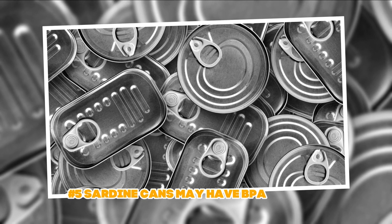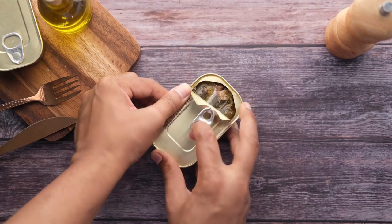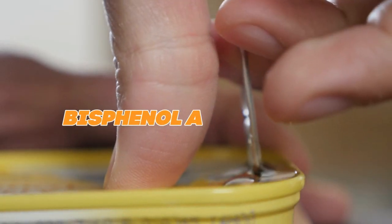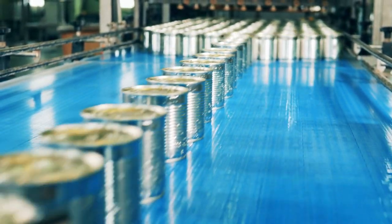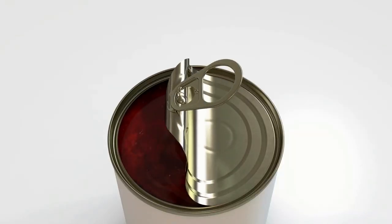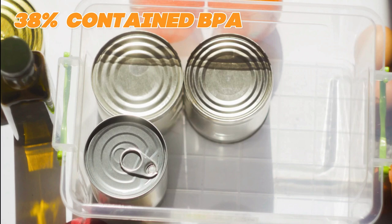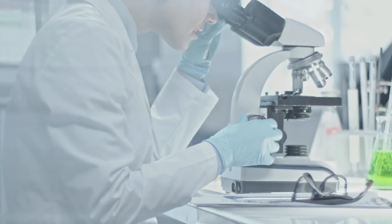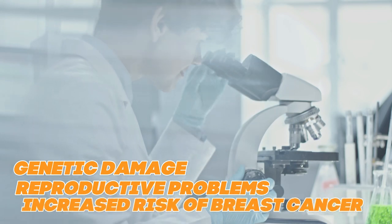The last risk factor is that sardine cans may contain BPA. Sardines may pose a health danger not from the fish itself, but from the container it's packaged in. The hazardous chemical bisphenol A, also known as BPA, may be present in these cans. BPA is still used in food cans in America despite worries about its connection to obesity, diabetes, heart disease, and cancer. Food inside a can can get contaminated with toxins from the liner. About 38 percent of the canned goods evaluated in a 2017 study by the Center for Environmental Health contained BPA, and another 19 percent had harmful PVC linings. According to laboratory research, BPA exposure may result in genetic damage, reproductive problems, and an increased risk of breast cancer.